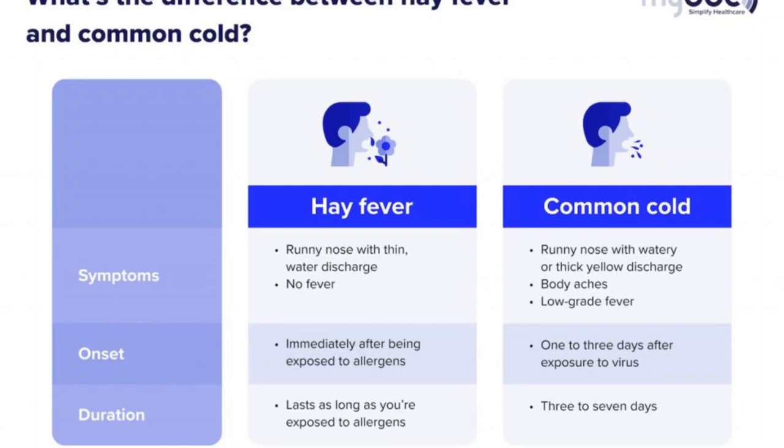There is also a difference in onset of symptoms: in hay fever, symptoms start usually immediately after exposure to allergens, while in common cold, symptoms start one to three days after exposure to a cold virus. As for duration, in allergic rhinitis or hay fever, symptoms persist as long as you are exposed to allergens, while in common cold the duration is usually three to seven days.